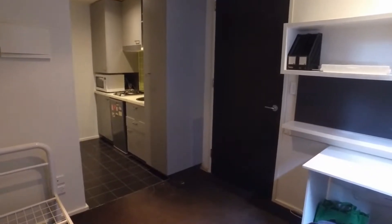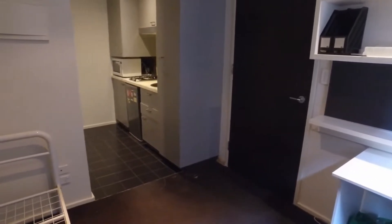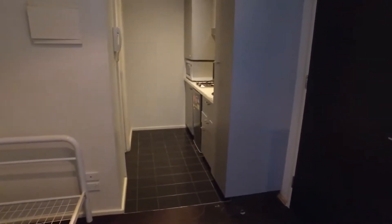I am standing in the shared bedroom and study space, and of course in front of me we have the kitchen, and then immediately to the left of that is the bathroom.